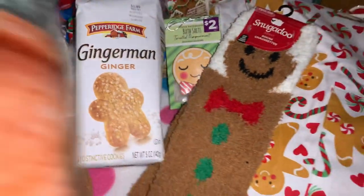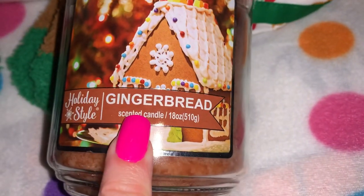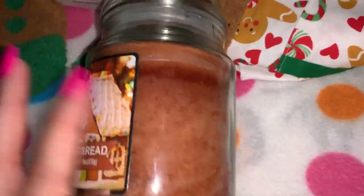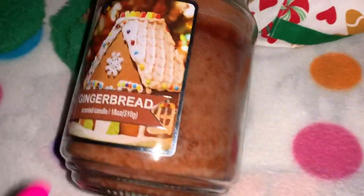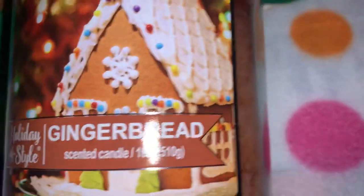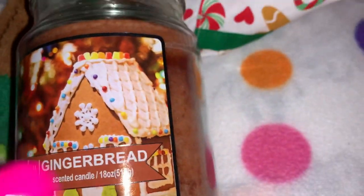From Dollar General I also picked up this holiday style gingerbread scented candle — one of the big jar candles. It was only five dollars. Look at the packaging — it's also the brown gingerbread color. I just love this gingerbread house design. So cute.